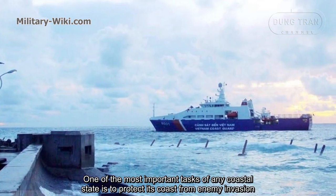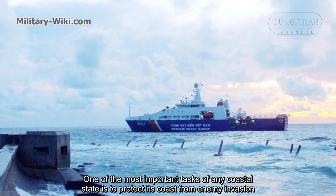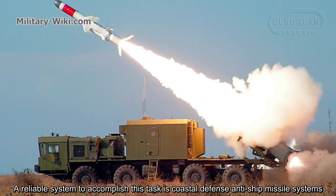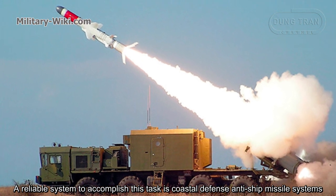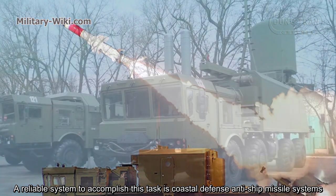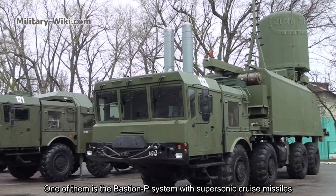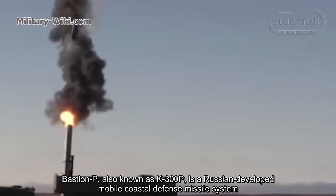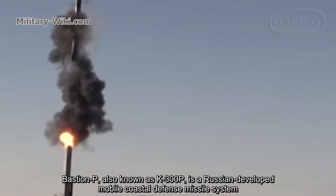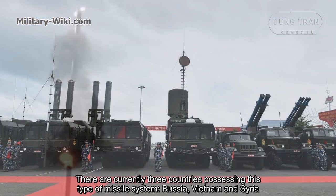One of the most important tasks of any coastal state is to protect its coast from enemy invasion. A reliable system to accomplish this task is coastal defense anti-ship missile systems. One of them is the Bastion-P system with supersonic cruise missiles. Bastion-P, known in Russia as K-300P, is a Russian-developed mobile coastal defense missile system.